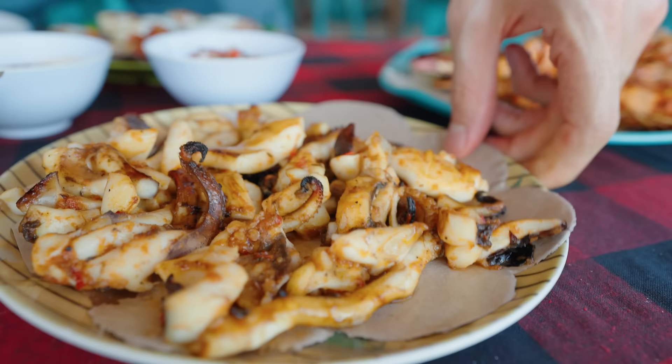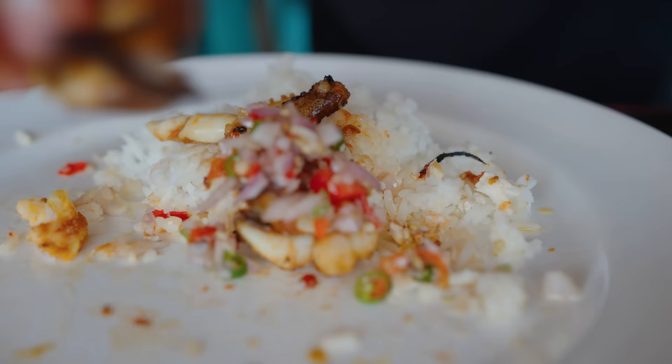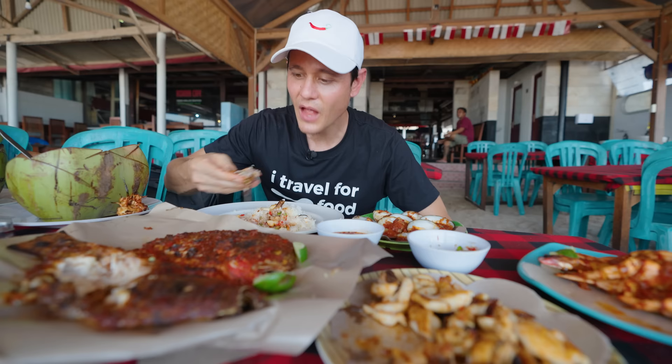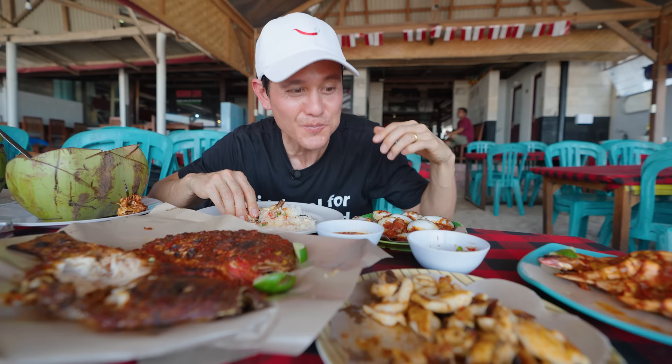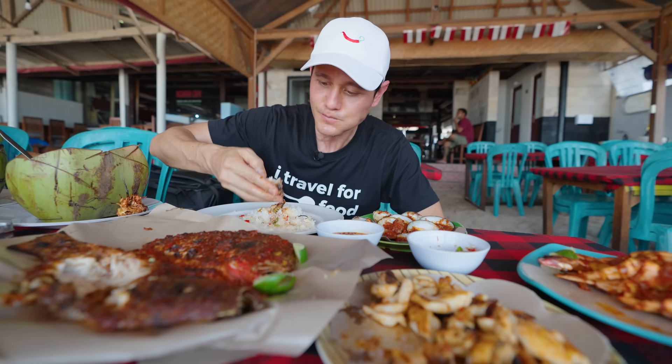Moving on to the calamari. Those chilies go up the nose a little bit, but I just love the fresh sambal — the freshness of the shallots, the brightness of the lemongrass, and that salty coconut oil fragrance. The calamari is nice. It's a different sambal — when he marinated it, he used more of a soy sauce mixture before grilling, so it has a bit of a different taste from the red sambal applied to most of the other seafood.